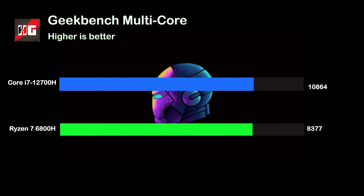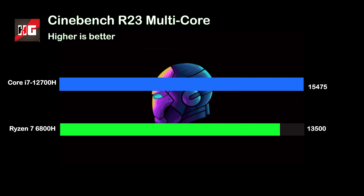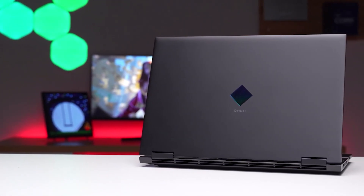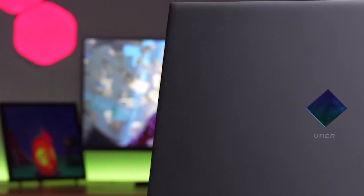The multi-core result is the same with a whopping 12,510 points. Now, if we switch to the Cinebench R23, we can see a similar result with 1735 points in single-core benchmarks and 15,475 points in multi-core. I am astounded by Intel's progress from the mediocre 11th generation to the ground-breaking 12th generation series.